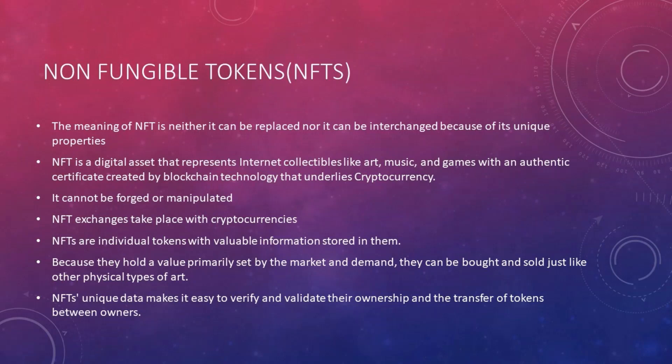Now, what are non-fungible tokens, or NFTs? An NFT can neither be replaced nor interchanged because of its unique properties — specifically, it has a unique digital individual signature. An NFT is a digital asset that represents internet collectibles like art, music, and games, with an authentic certificate created by blockchain technology that underlies cryptocurrency. It cannot be forged or manipulated. These exchanges typically take place with cryptocurrency and are placed on the Ethereum blockchain. NFTs are individual tokens with valuable information stored in them, and because they hold a value set by the market and demand, they can be bought and sold just like other physical types of art.